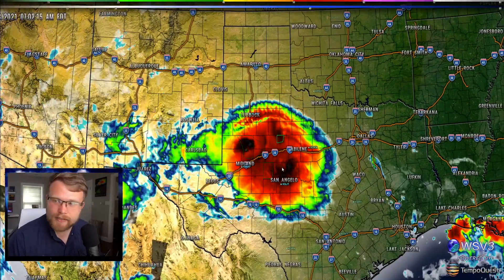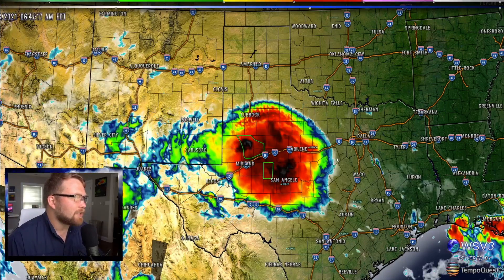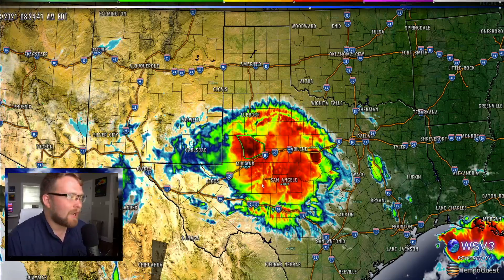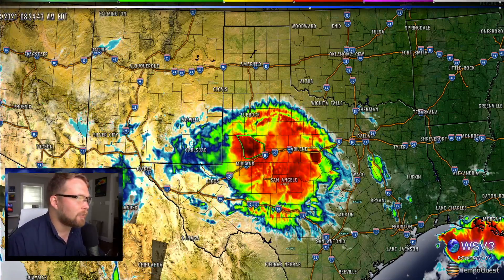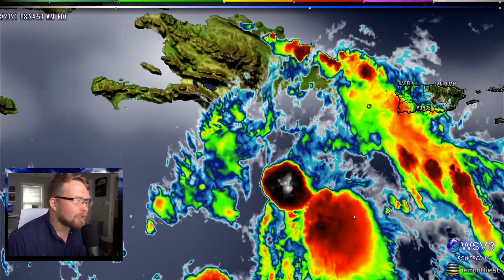The green boxes there are indicating flash flood warnings. Now this looks pretty scary and pretty red, but this isn't what the radar looks like — this is the infrared satellite. The reason we're looking at that is so we can transition over and take a look at Hurricane Elsa.